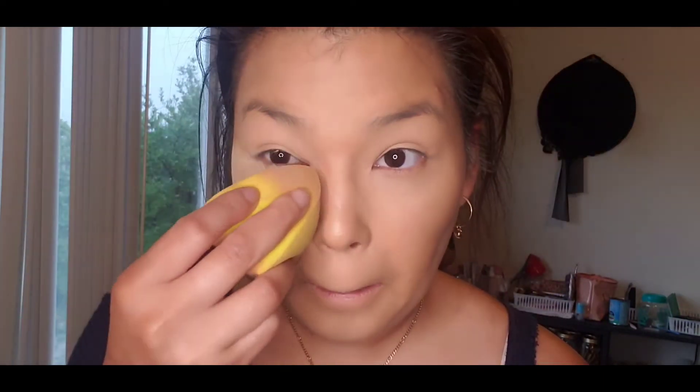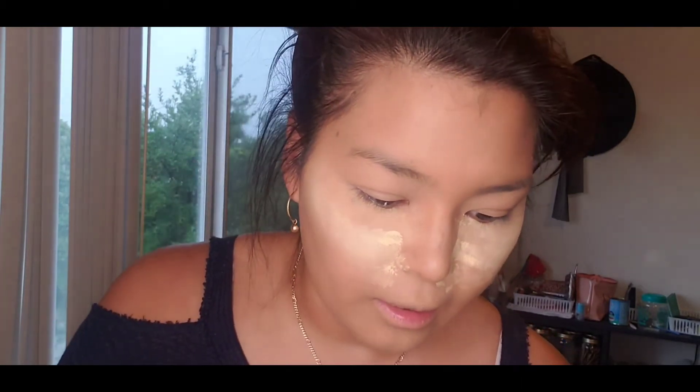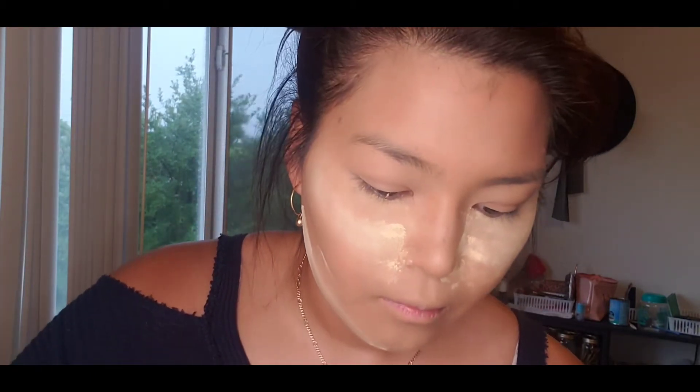Now I'm going to set my face with a setting powder. Color Pop does have one in banana. It looks darker in the pan, which worries me based on bad experiences with cheap banana setting powders that are just way too dark. Now that I've powdered my face — I might end up baking it even though I'm not worried about melting today — I'll be back once I finish my makeup.